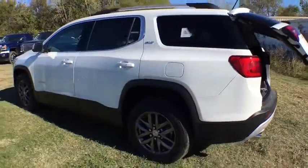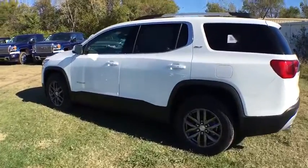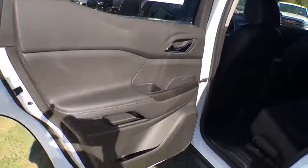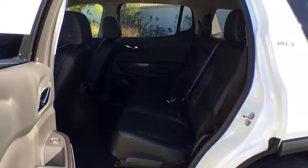Leather-wrapped steering wheel. Bluetooth. Adjustable steering wheel. Auto-dimming rear view mirror. Aluminum wheels. Cruise control. Floor mats. Keyless start. Four-wheel disc brakes. Front wheel drive. AM-FM stereo radio. This beauty is sure to make you the talk of the neighborhood.